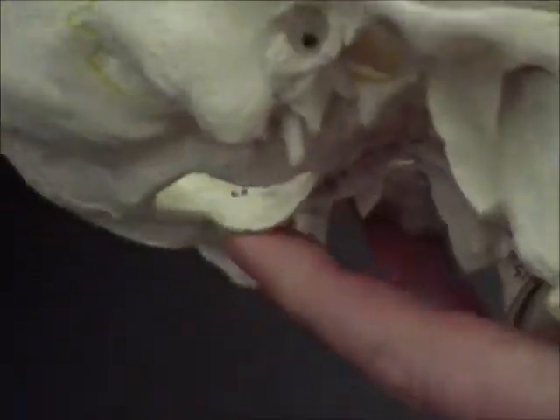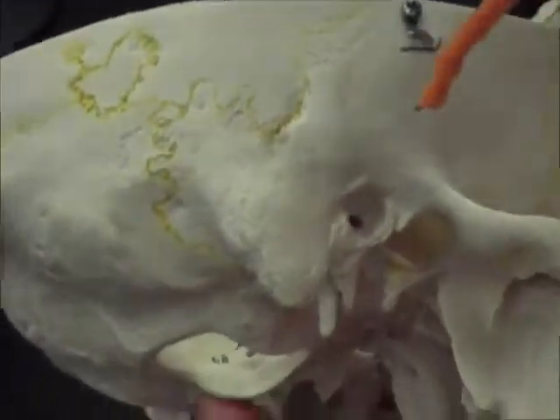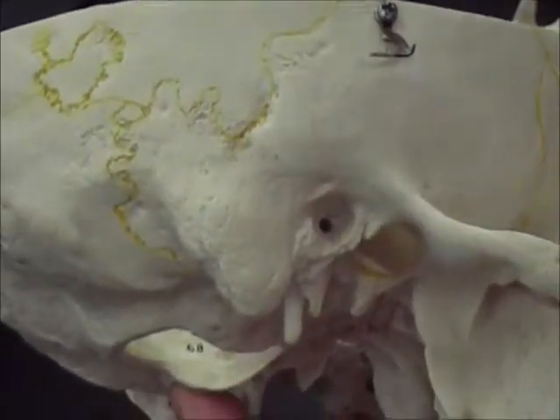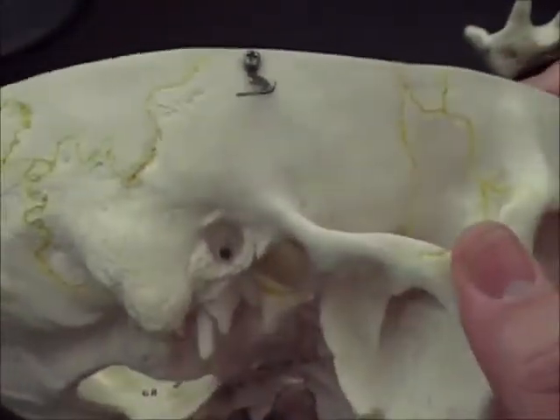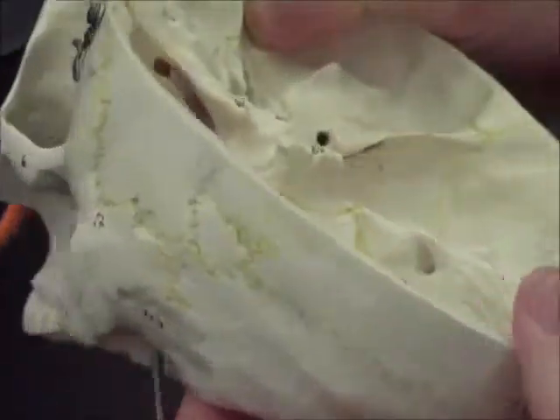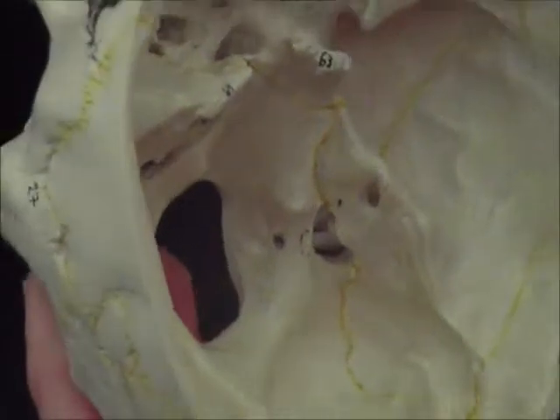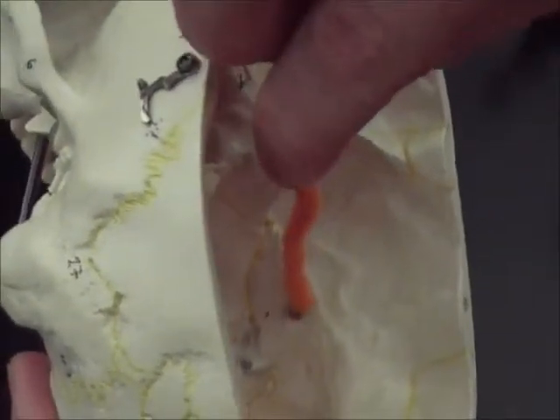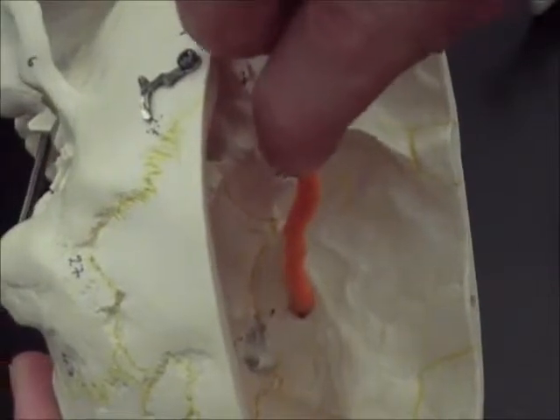For C, back over here on the side of the skull, what is that opening called right there? And then D, back here on the inside of the skull, what is that opening called, right there?